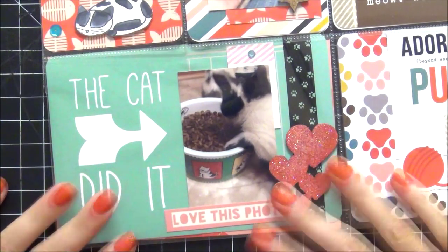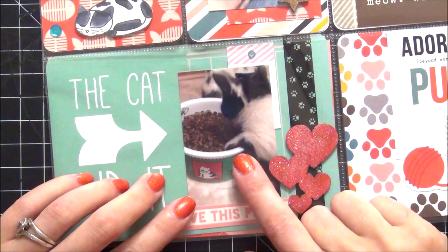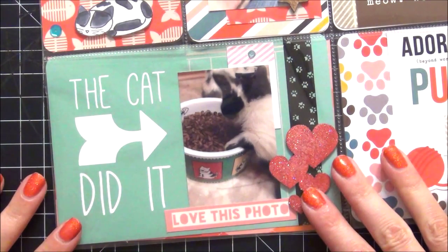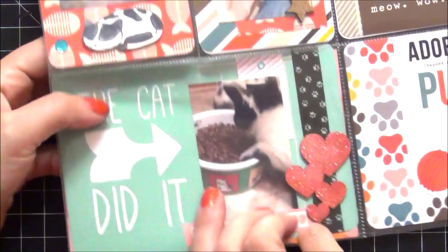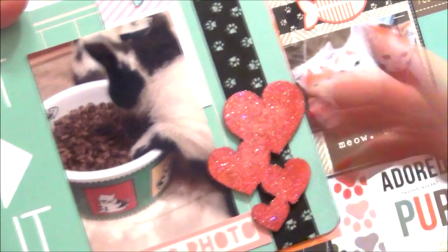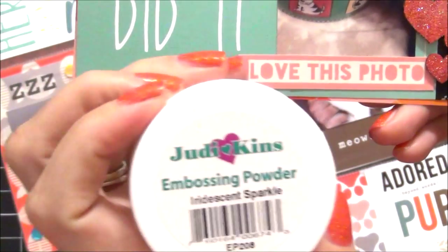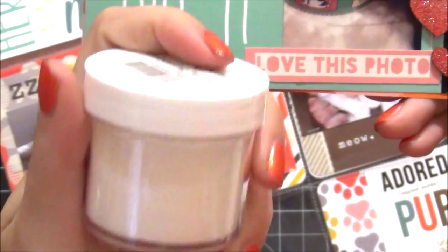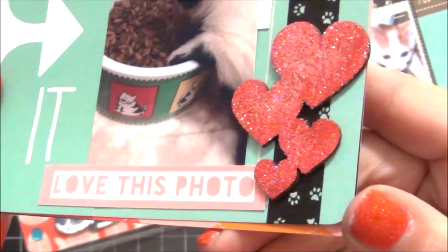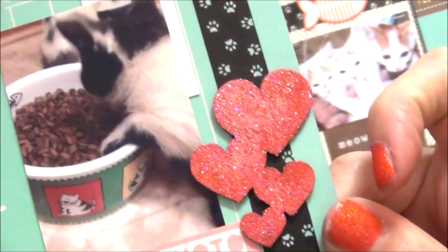This card is super funny — it says the cat did it. I kept finding food on the floor and couldn't figure out why, and I finally caught Manny in the act: he would go up to the bowl and dig the food out onto the floor. I took a picture of it. The element I love on this page is this heartwood veneer — I had it left over from a February kit, painted it with Tim Holtz paints, then used Jettikin's embossing powder in iridescent sparkle. That's the first time I've used this embossing powder and it is absolutely gorgeous — you'll probably see this technique more in future pages.